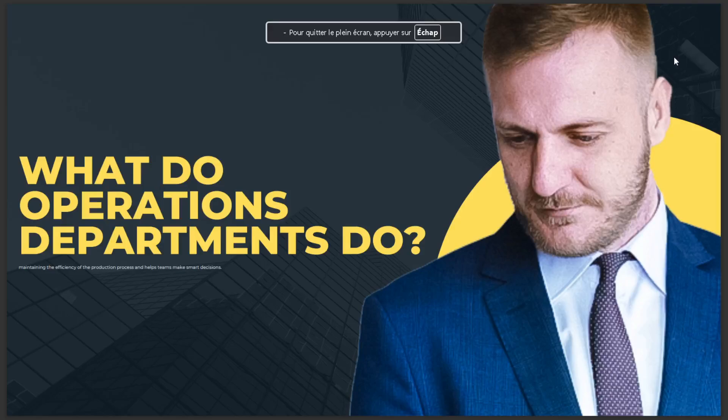Hello guys, in today's video we're going to talk about what operations departments do. The answer is maintaining the efficiency of the production process and helping teams make smart decisions. That's it for today — I hope this is the answer you've been looking for.